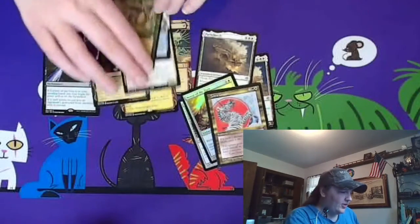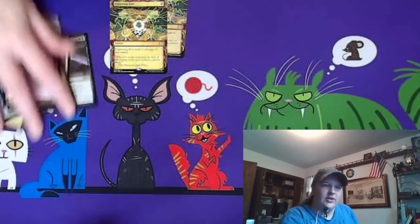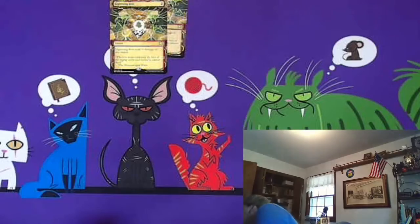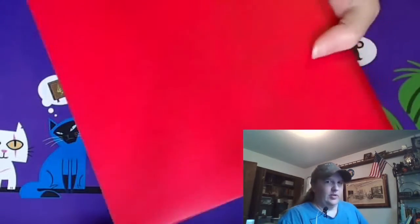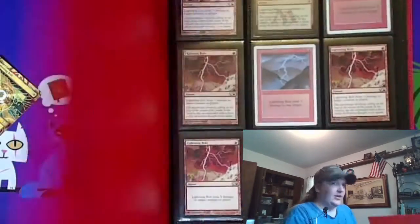That's our mail pack for the day. Going to set these aside real quick and grab the Lightning Bolt binder. If you saw the burn deck tech, you've already seen the Lightning Bolt binder.